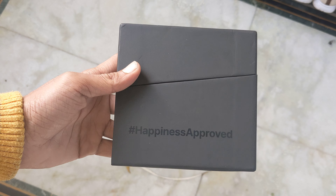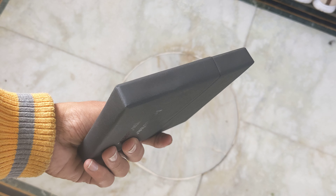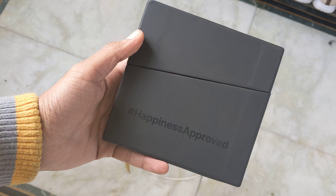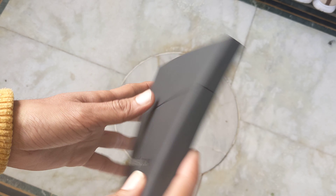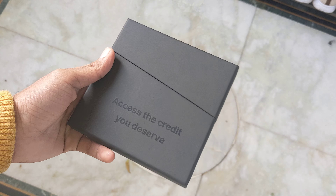Hi guys, I'm Shubham and today we are going to have a unique unboxing in this video. If you are looking at this box, you might not be able to see it clearly. Today we are going to have a card unboxing — which is like a credit card, but you can get the benefit of a credit card. Something is written here and this card belongs to LazyPay.